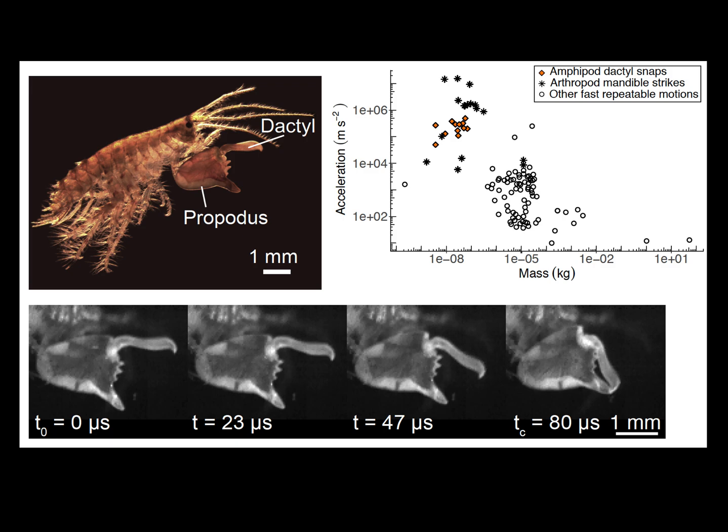What we found is that these dactyl snaps sit right at the boundary of what we know is possible in biology in terms of extremely high acceleration, very small mass systems that can be used over and over again without self-destructing. These accelerations are so extreme, they're close to the acceleration of a bullet in a gun and represent speeds equivalent to cars on a highway.